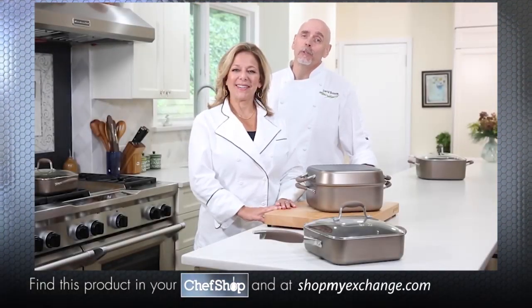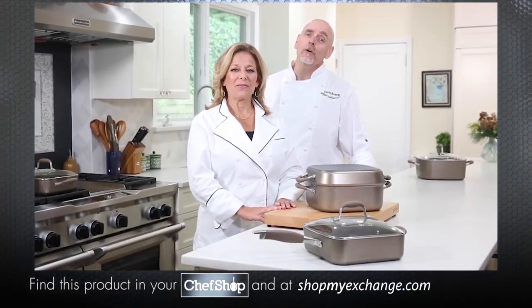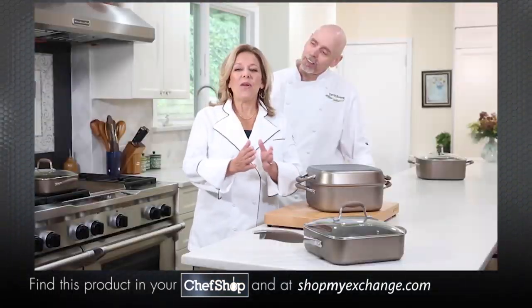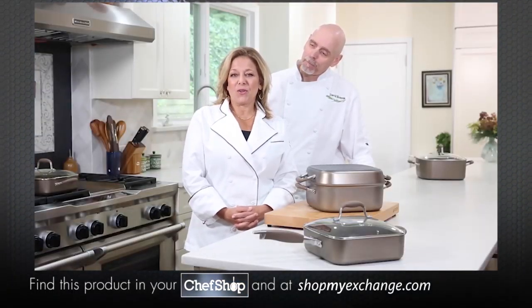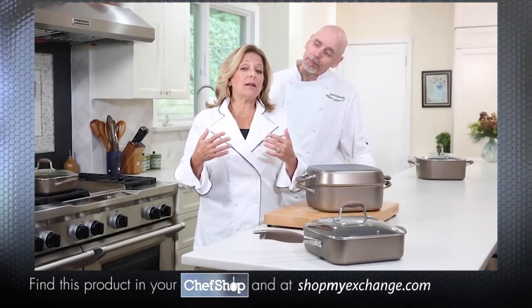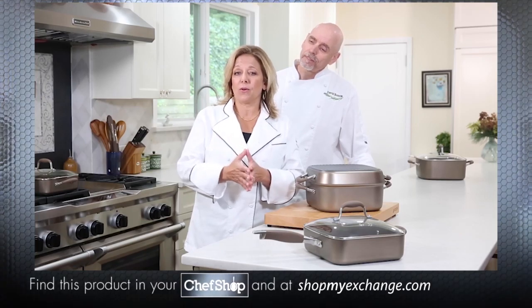Hi, I'm Marge and I'm David, and we're chefs and cookbook authors and we're also home cooks. We're here in our kitchen where we love to cook for family and friends. We've been working with Anilon Advance for a long time — it's a beloved product line for good reason — but Anilon wasn't willing to just rest on their laurels with this product line.